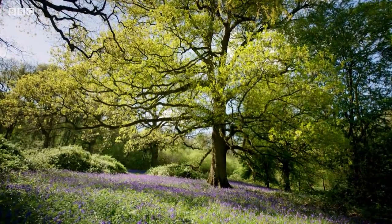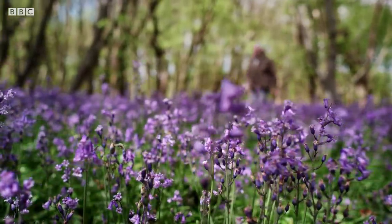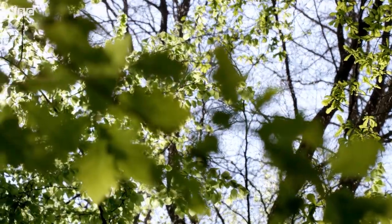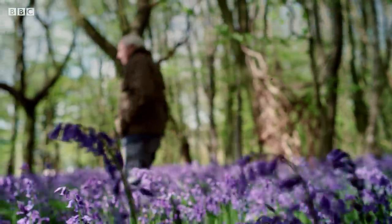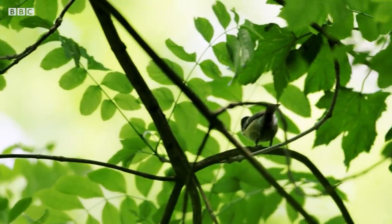As scientists continue to closely observe nesting behaviour, they're discovering there's much more to incubation than was previously thought. In the woods of Oxfordshire, the tits are about to lay. How exactly do they care for their eggs?